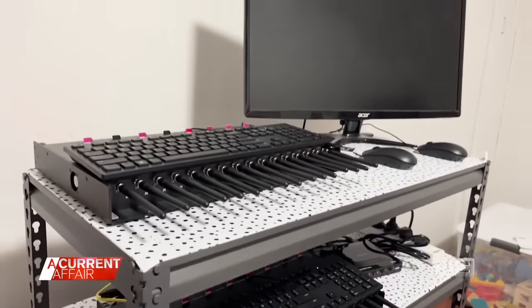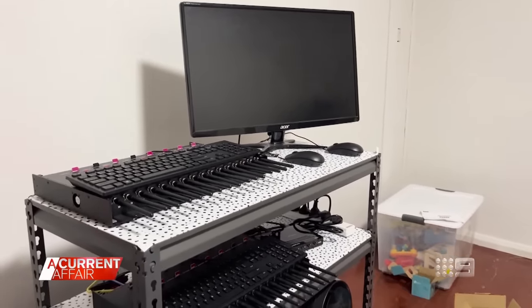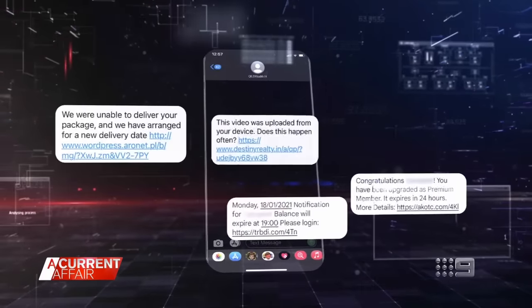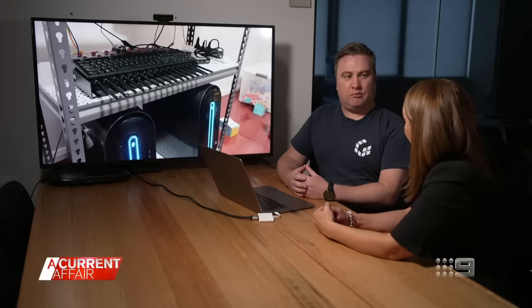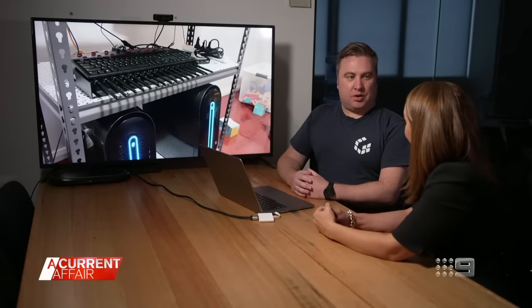The idea is that they send fake links for recipients to click on — a common technique using links from well-known Australian businesses such as Australia Post or banks, designed to instill a sense of urgency. There's always going to be someone who is not aware of these types of scams or may think that they're legitimate messages — meaning for every ten messages sent, at least one person is likely to click.